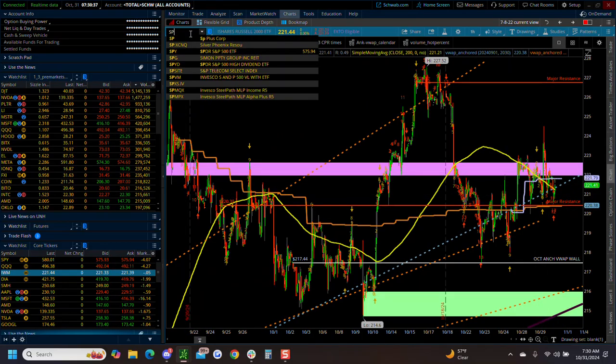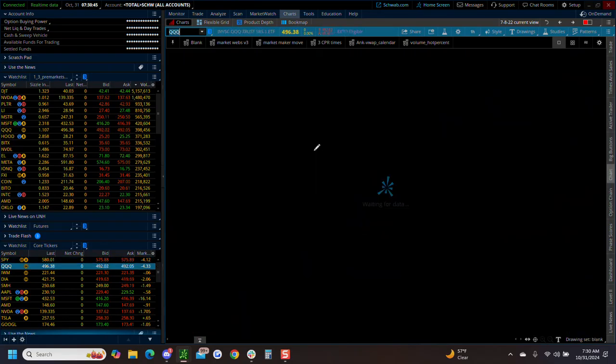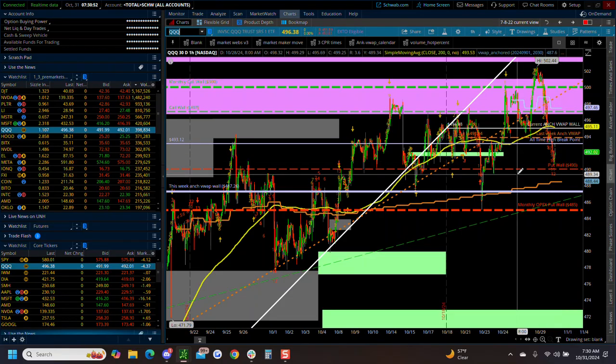Where's the anchored VWAP on SPY? Anchored VWAP is way up here - that's for this week. And QQQ's anchored VWAP is way up here for this week as well. Be mindful that we're kind of getting away from our current week anchored VWAP.